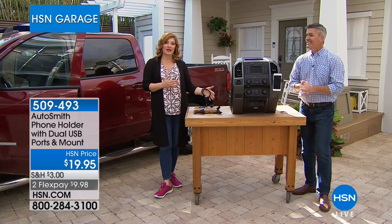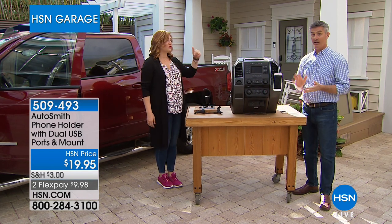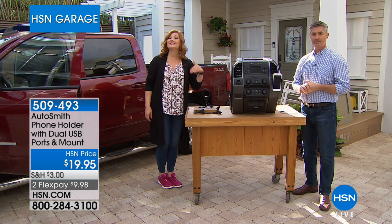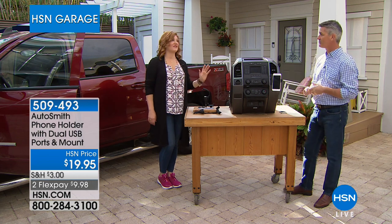Peter Cullin is joining us. Peter, hi — it's great to have you back. We're going to have a lot of fun this hour. Yeah, we've got some great gadgets that really work and are affordable. By the way, this is $19.95. We only have 760 of them left.